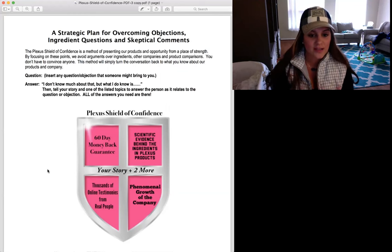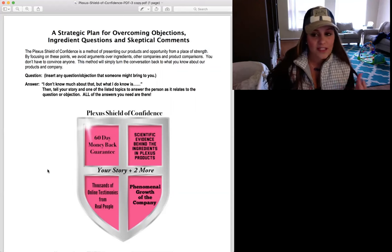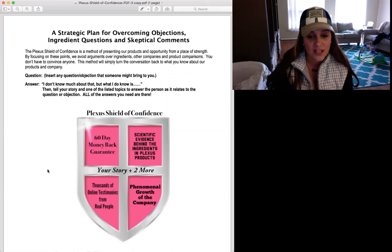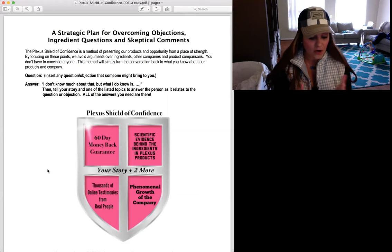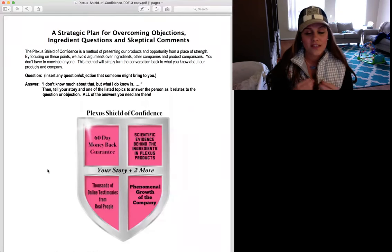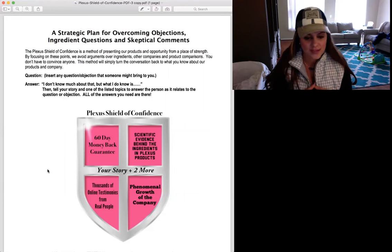Maybe you can start using the Shield of Confidence as your option instead, saying, 'I have discovered that Plexus has done this for me. My mom has discovered that Plexus has done this for her. My best friend has even noticed results with Plexus.' The best part is it has a 60-day money-back guarantee, all scientific evidence behind the individually proven ingredients, and it has crazy growth because Plexus is working for a lot of people. Use that shield to protect your belief — when your belief is doubted, you start backtracking and letting fear paralyze you in your business.